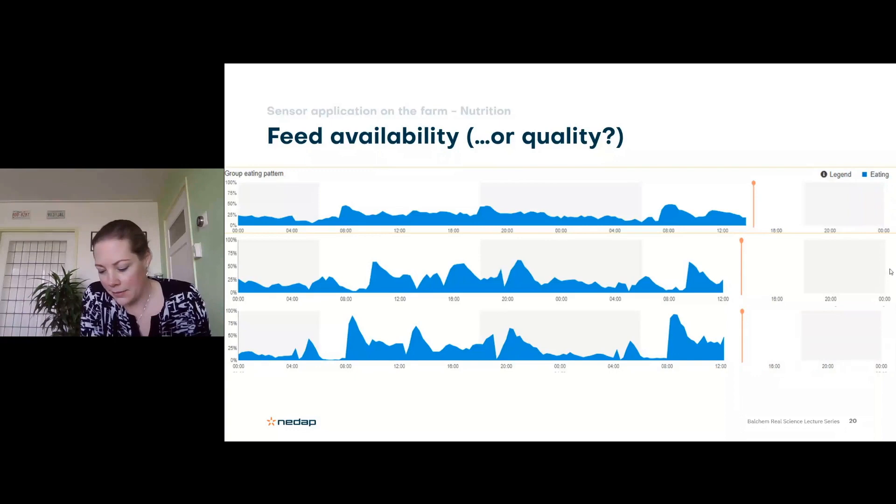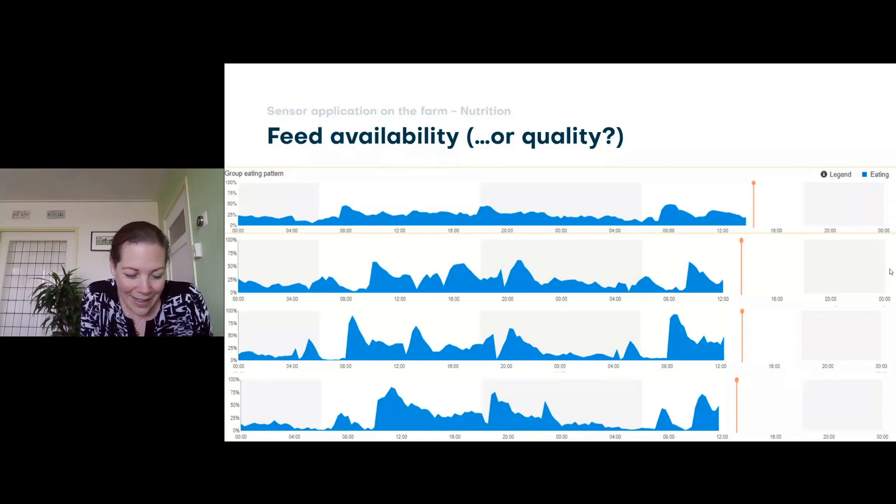On another farm, feed is delivered around 10 a.m. and cows have good access during the day, but at night there's no feed between 4 and 7 a.m. The question is: is there no feed, or has the feed run back in quality so cows don't like it anymore? This really triggers further analysis of what's happening on these farms and why cows are missing those feeding moments.